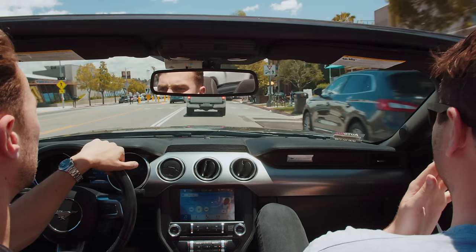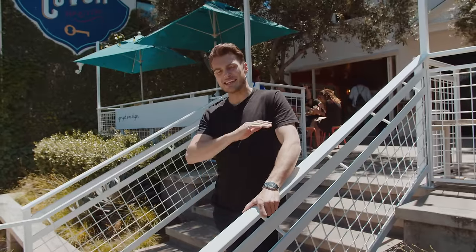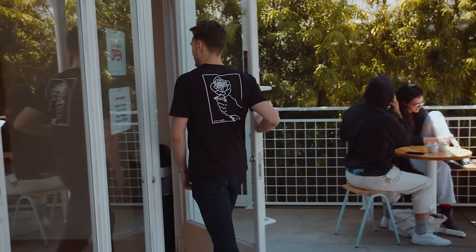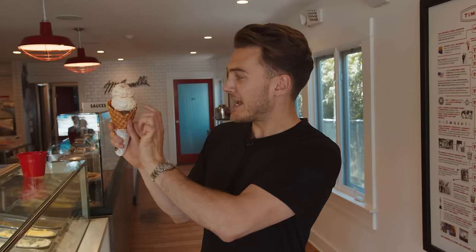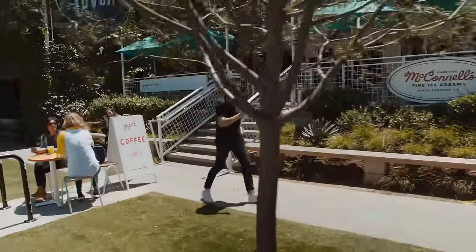If you ask the guys inside McConnell's what makes it so special, they'll tell you it's 70 years of keeping it real — since 1949, never used artificial flavours, colourings, preservatives, stabilisers, always just being about the ingredients, full flavour ice cream. Some of these flavours are nuts. Smelling here is sublime because they're making their waffle cones on site. Three heavenly scoops on a freshly made waffle cone. We have milk white chocolate, then sea salt cookies and cream, topped with whisky and pecan praline. We're moving to LA, mate.